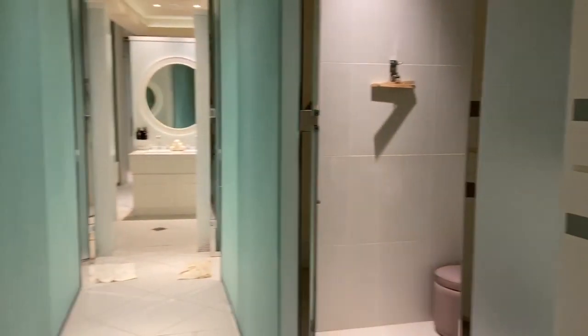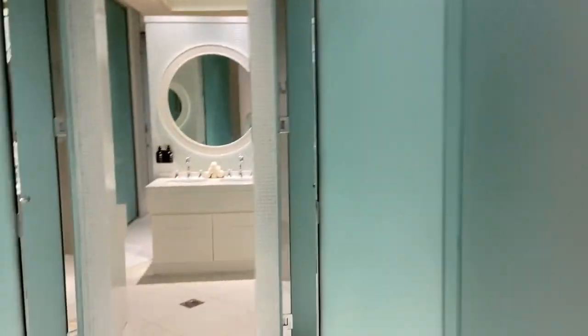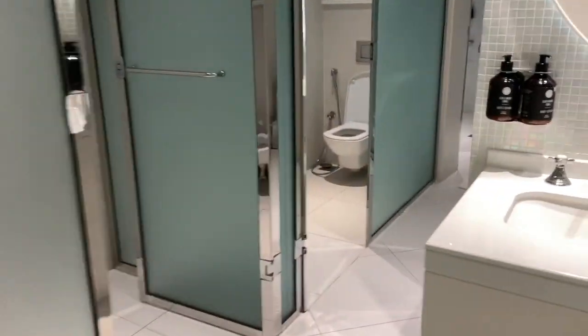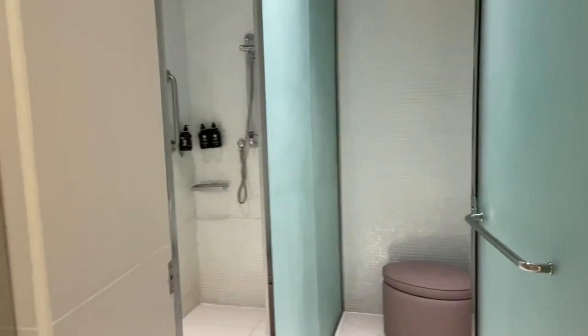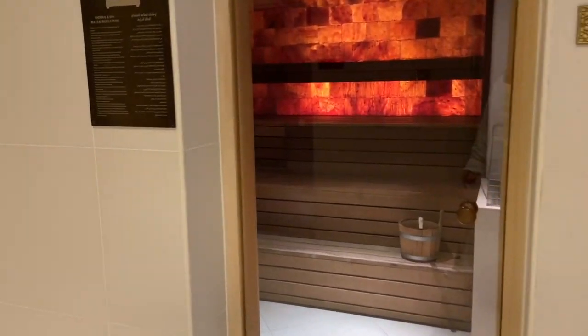Within the spa there are lockers, showers, and changing facilities. Locker keys are given to you on arrival, and inside each locker there's a robe, a towel, and a small box for your phone. As this is Dubai, men's and women's areas are kept separate. There are lots of nice body lotions, hand washes, scales, hairspray, and deodorant. There are loads of showers — plenty of room. Coming through the spa there's a really large sauna and a steam room as well.